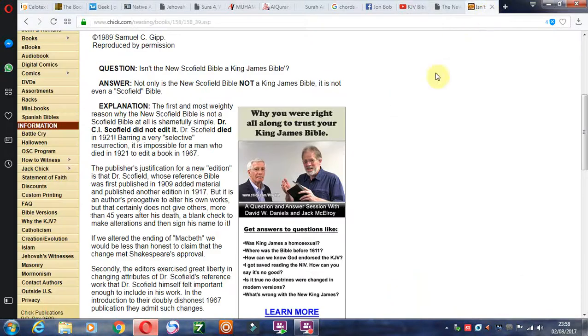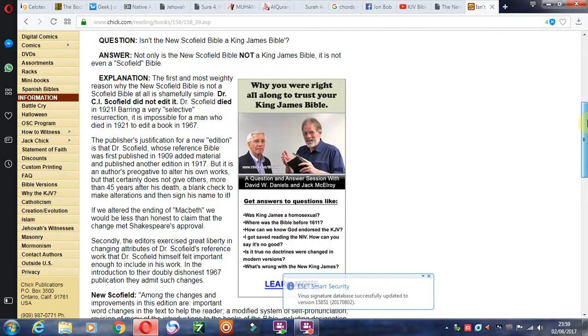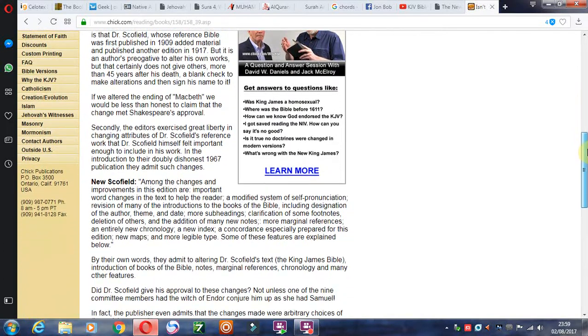The first website is from Chick Publications, written by Samuel Gipp. The question is: is the New Scofield Bible a King James Bible? The answer is not only is the New Scofield Bible not a King James Bible, it is not even a Scofield Bible. You can read down here — just pause it — but this is just a short history.